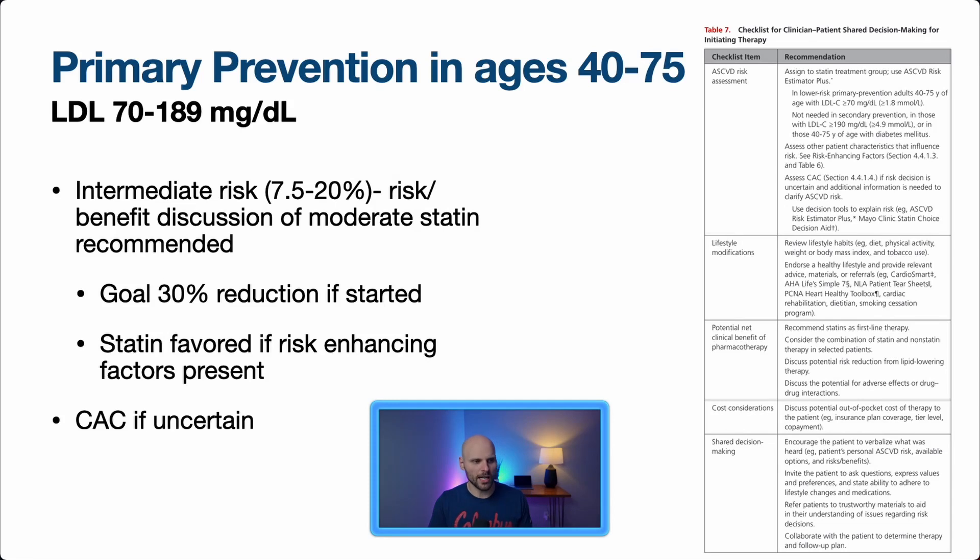For primary prevention in adults aged 40 to 75 with LDL between 70 and 189, those in the intermediate risk group of 7.5 to 20% are where we have discussions about moderate statin therapy. The goal is 30% LDL reduction. Statins are more strongly favored when risk-enhancing factors are present. This is not dooming anyone to a statin — it should be a conversation. Shared decision-making is key: discuss risks, benefits, and what matters to the patient.